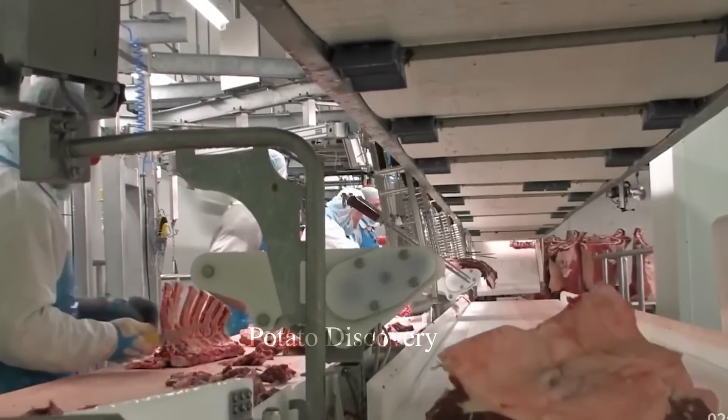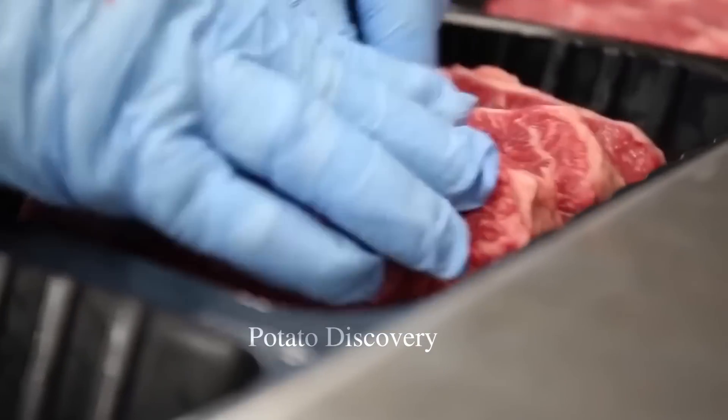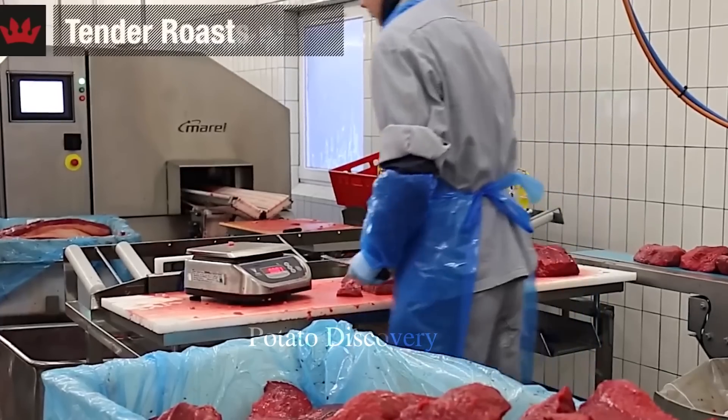Prior to retail packaging, beef is re-inspected for quality to ensure that the product meets food safety and quality standards.